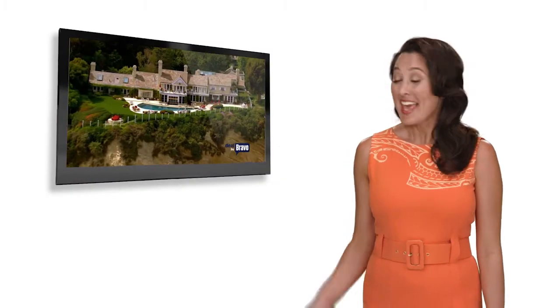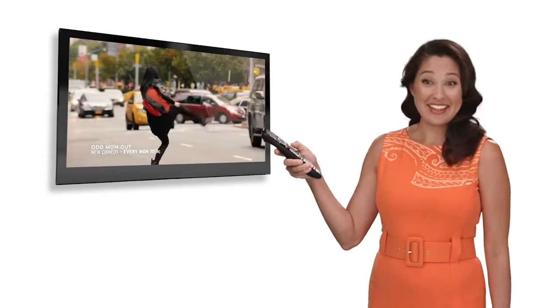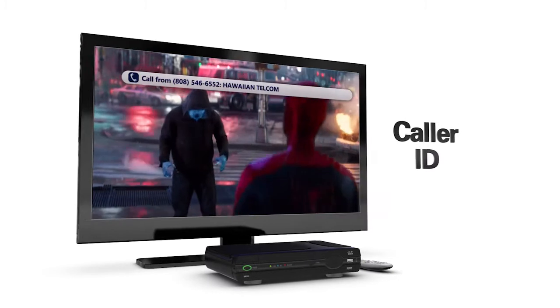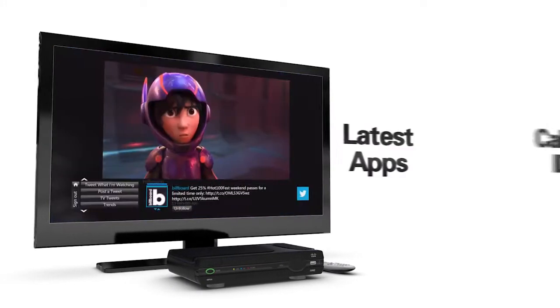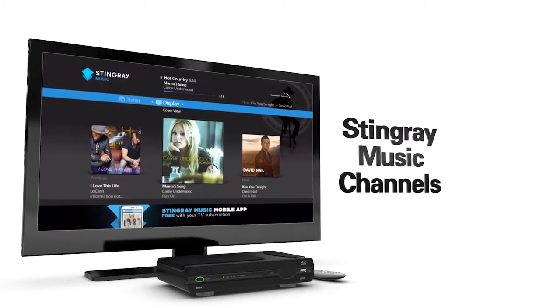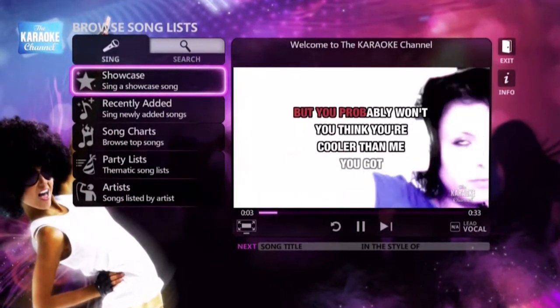Or check this out — instant channel change. No more annoying delays when you change channels. You'll love it! See caller ID on your TV screen. Access the latest social media apps on your TV. Listen to the Stingray music channels. Or try out the Karaoke Channel app right in your own living room.